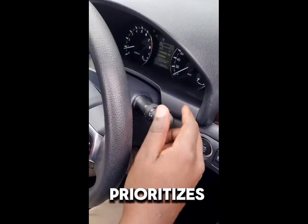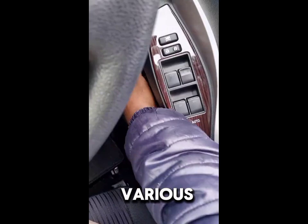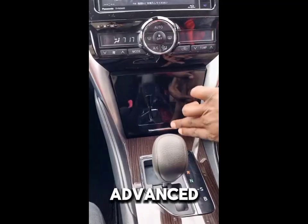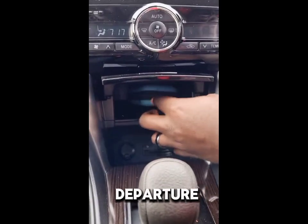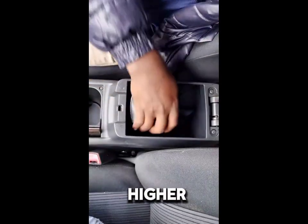Toyota prioritizes safety in the Premio 260, equipping it with various features like airbags, ABS, and stability control. Advanced safety options such as lane departure warning and adaptive cruise control may be available in higher trims.